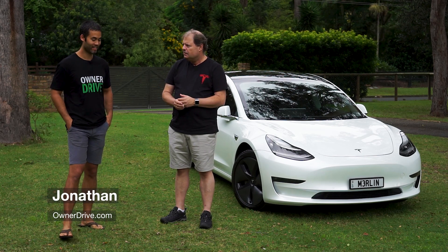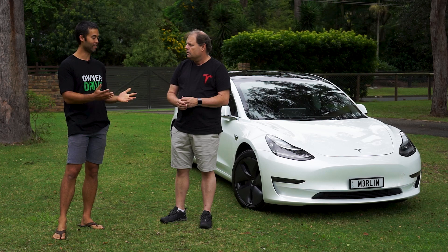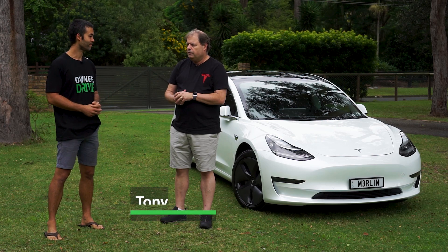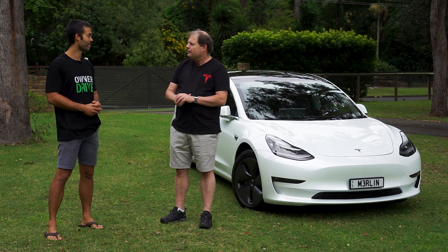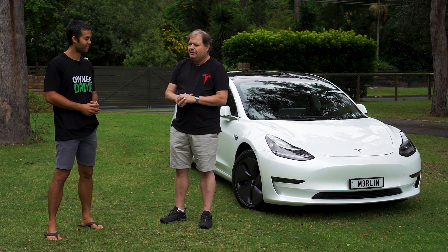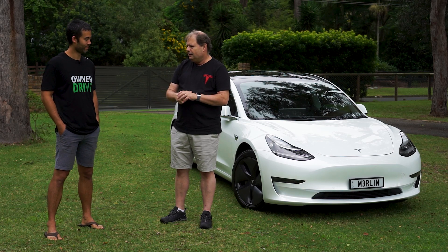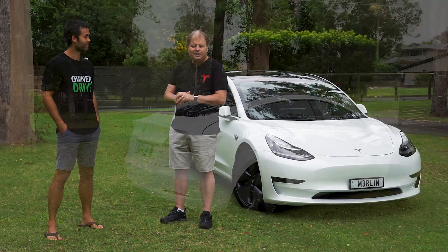Can you talk us through what made you take the leap to a Tesla? I know the uptake in Australia has been a lot less than in European countries or the US. Well, I had a diesel car before this one and the running costs were getting quite high — I was sick of paying at the service station. I was looking at a hybrid, but my son was very keen on Elon Musk and all things Tesla, and he said I should take one for a drive. I was a bit skeptical — I didn't know how far you could go between charges or how long the batteries would last — but after a test drive I had to have one.